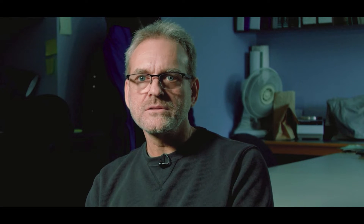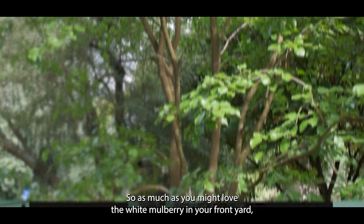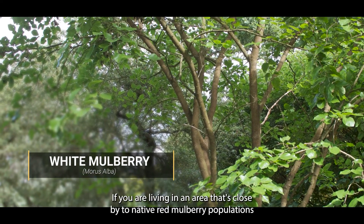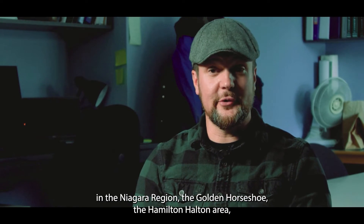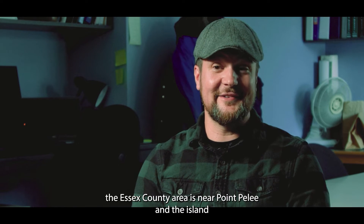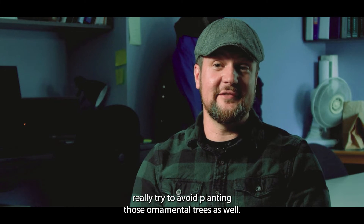The testing overall provides a lot of information back to the partners, because one of the things they're looking to do is to remove white mulberry trees and hybrids from the landscape. So as much as you might love a white mulberry in your front yard — they're very popular — if you are living in an area close by to native red mulberry populations, the Niagara region, the Golden Horseshoe, the Hamilton-Halton area, the Essex County areas near Point Pelee and Pelee Island, really try to avoid planting those ornamental trees as well.